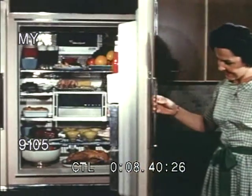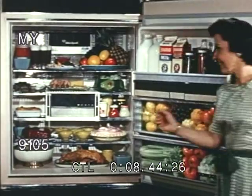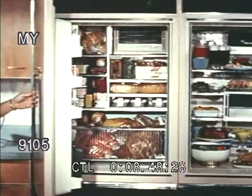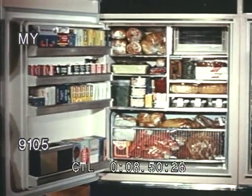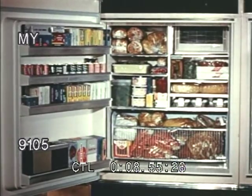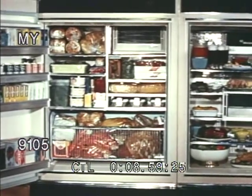By the way, would we have believed that this could happen? Packed with food — 11 cubic feet in her refrigerator and 11 cubic feet in her freezer, 22 cubic feet in all. Yes, she does appreciate her new RCA Whirlpool Mark refrigerator and freezer, the world's newest advancement in refrigeration.